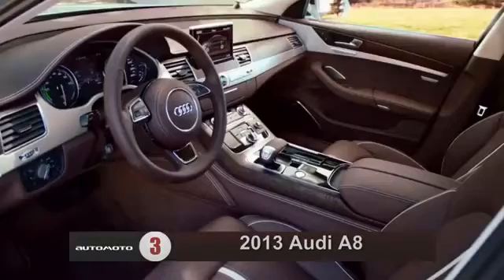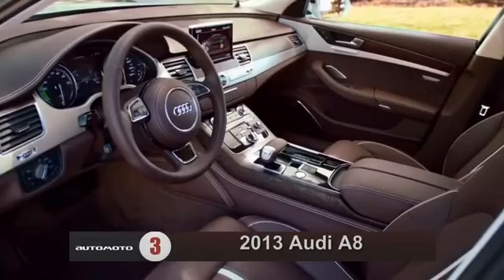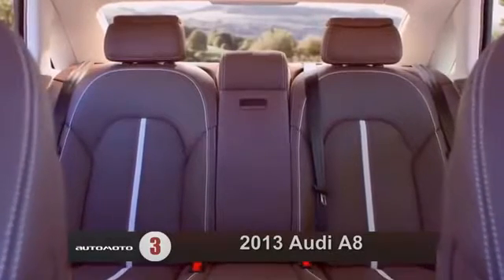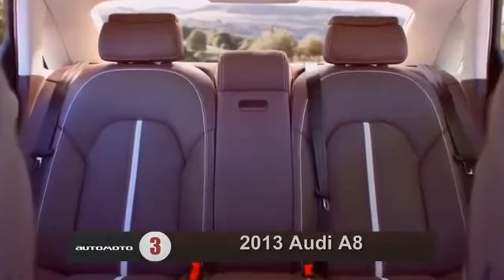Reviewers maintain that the 2013 A8 has one of the nicest cabins in the class. The A8 offers comfortable and supportive front seats, as well as a spacious back seat.